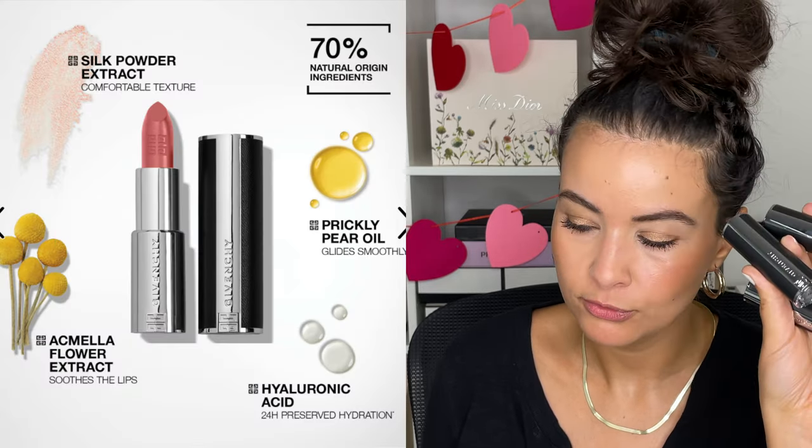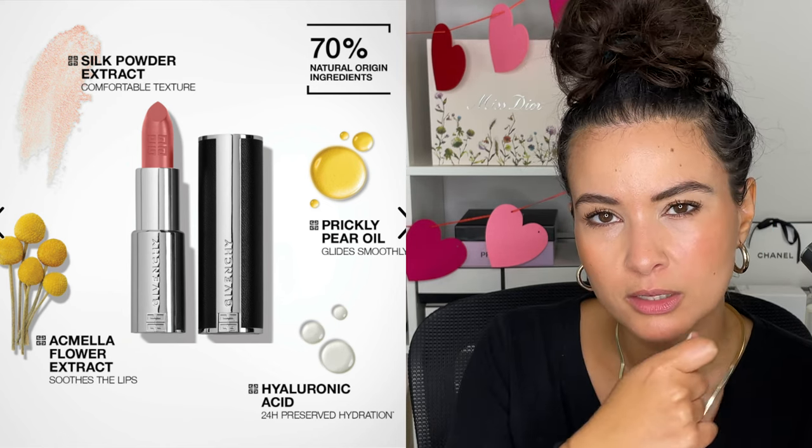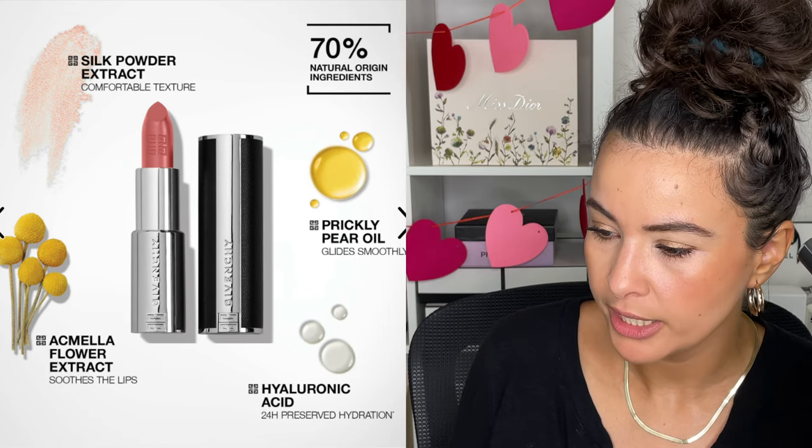I'm going to read off some of the claims and descriptions about the Intense Silk and see how it actually wears. It has hyaluronic acid for hydration, prickly pear oil for gliding and smooth application, and silk powder extract. It apparently has 70% natural origin ingredients as well. It has Acmella Flower Extract, which is supposed to soothe the lips. This claims to have high pigmentation and 24 hours of preserved hydration.